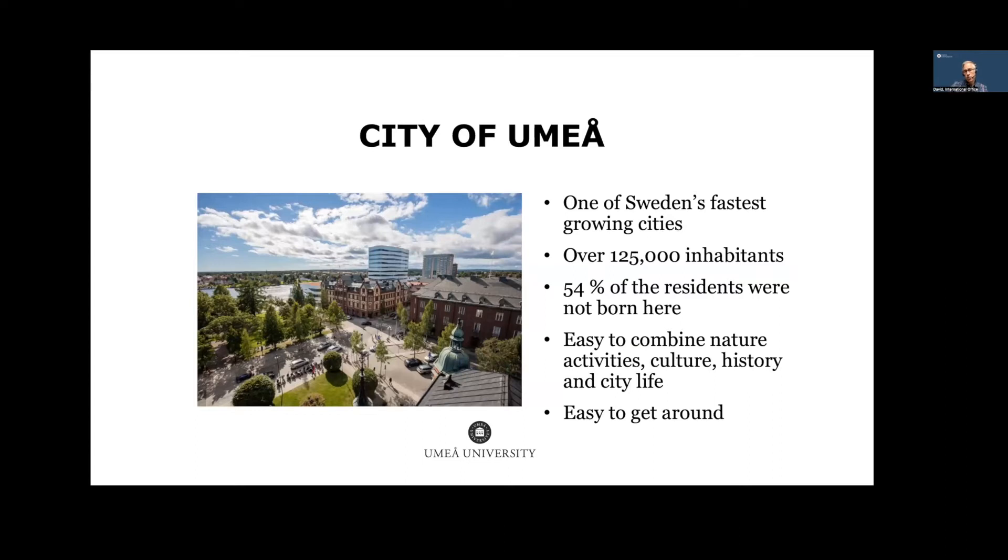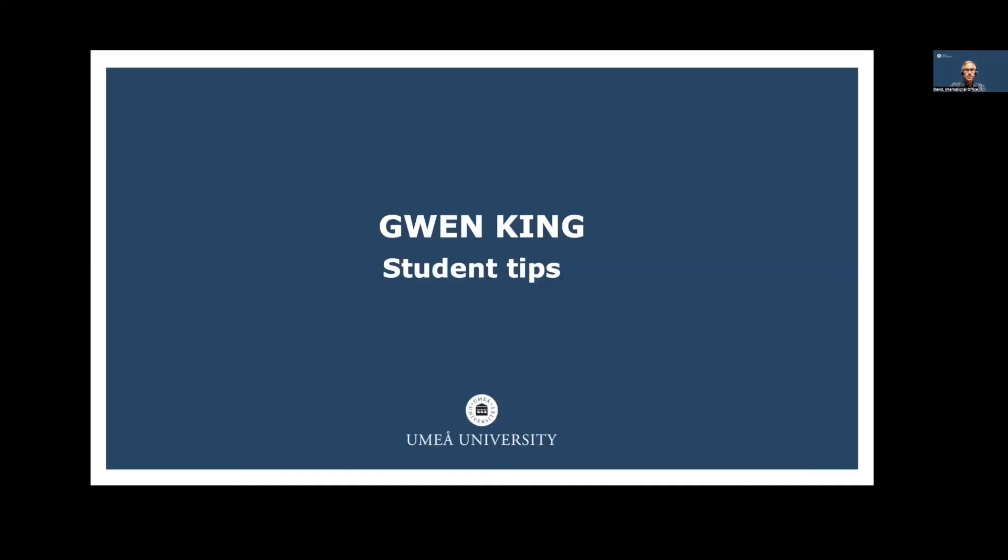A little about the city of Umeå: we are the largest city in Northern Sweden and one of the fastest growing cities in the country, now with over 130,000 inhabitants. People who come here tend to stay — 54% of residents were not born here, with many transplants from all over Sweden and the world. It's a great city with lots of culture, history, an active city life, sport, and nature nearby. There's an excellent bus system that can get you anywhere in town within 30 minutes.